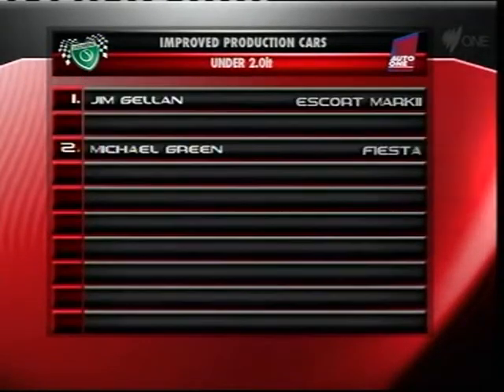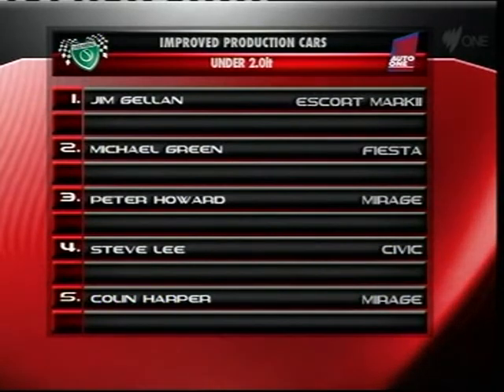In the under two-litre class, Jim Gillan first, Green in the Fiesta second, with Howard, Lee and Harper third to fifth.